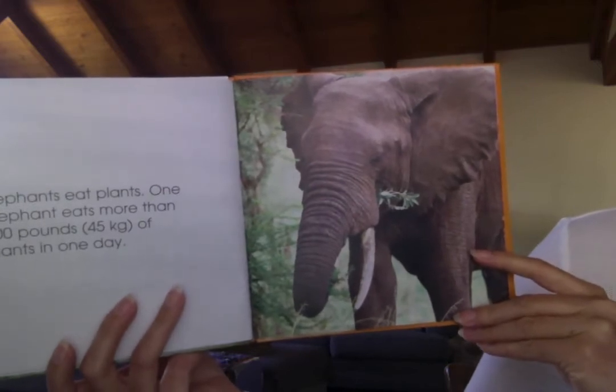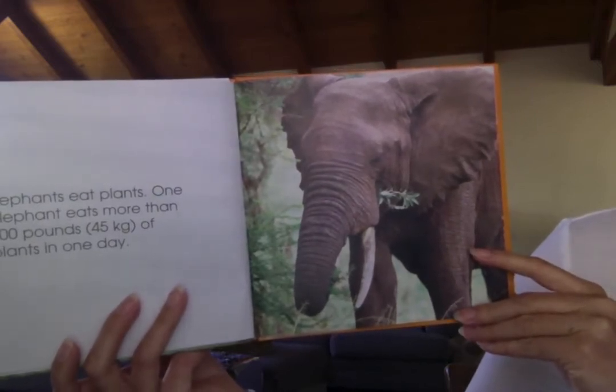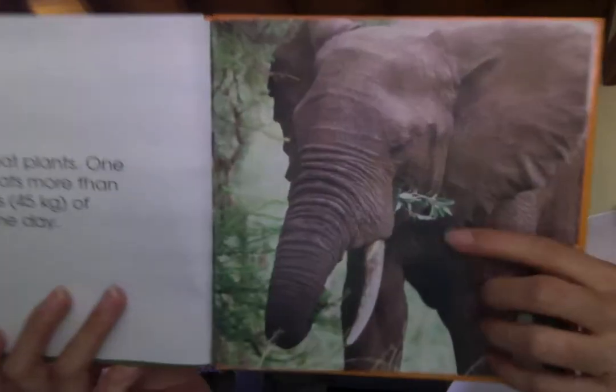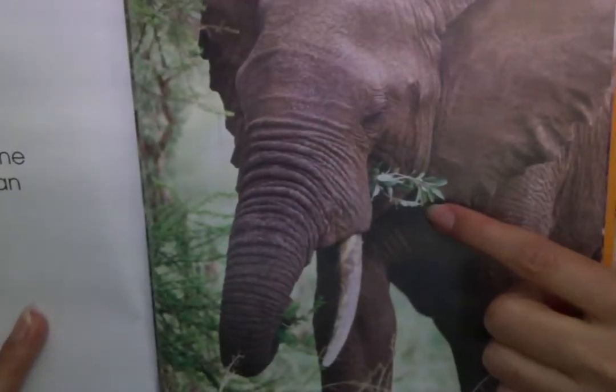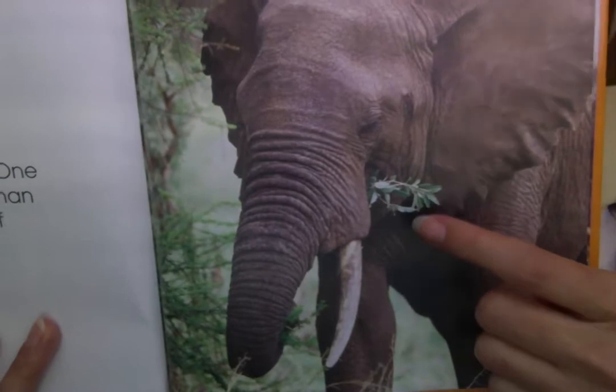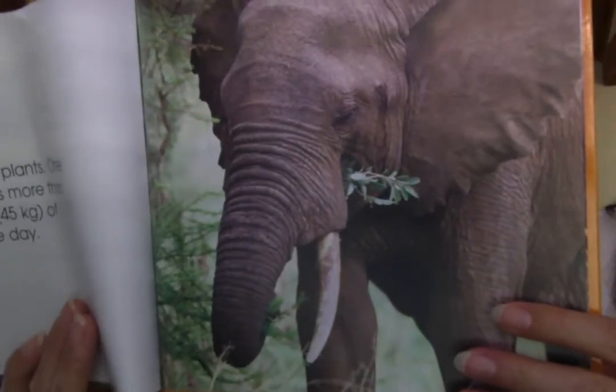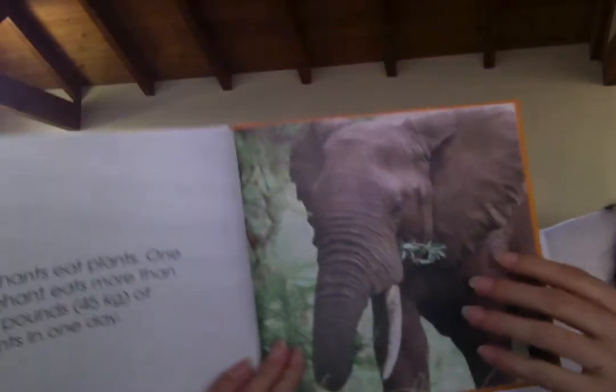Elephants eat plants. One elephant eats more than a hundred pounds of plants in one day. So he is called a herbivore. He is not a carnivore. He only eats plants — he is called an herbivore.